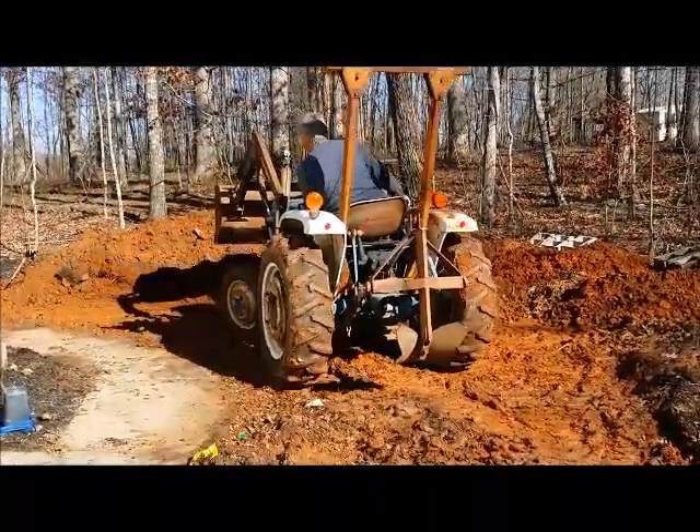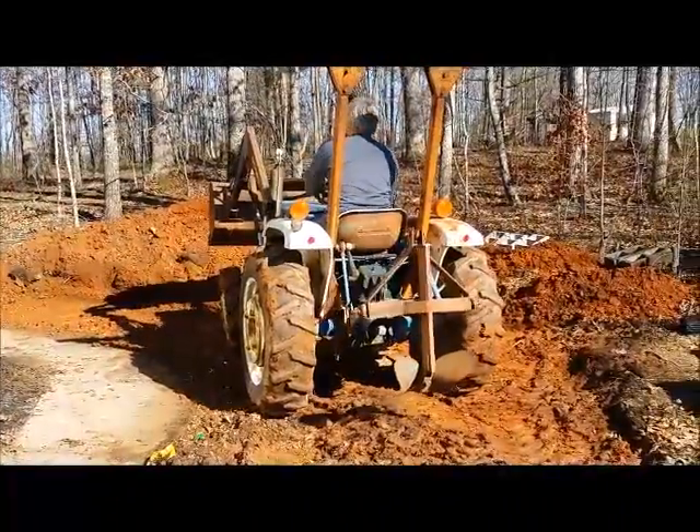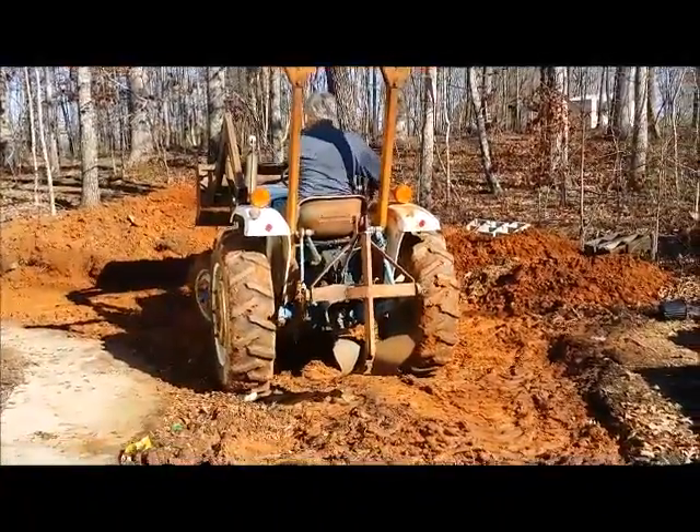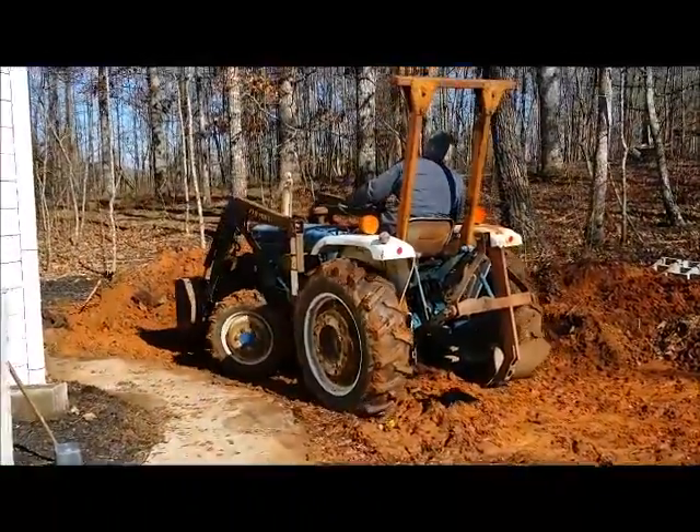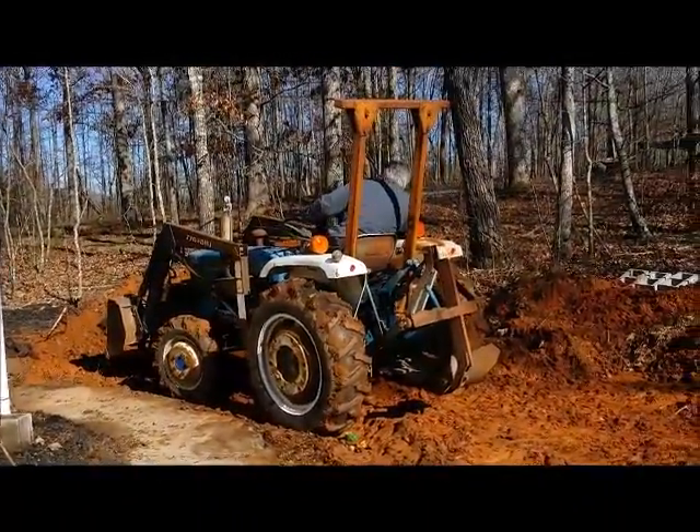It's a beautiful day, so we're ripping up our yard. We need a retaining wall, so this is our last project before we sell the tractor.